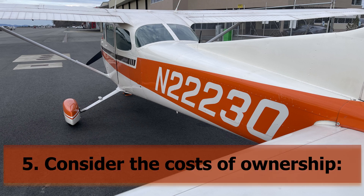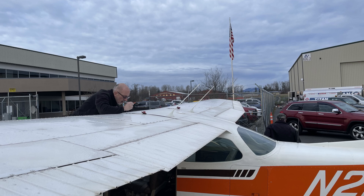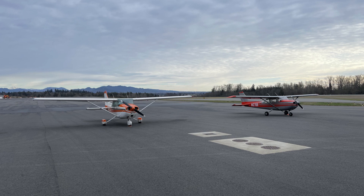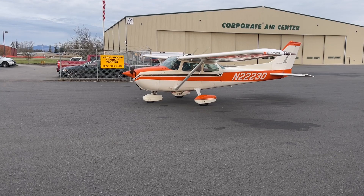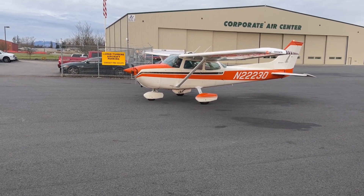Consider the costs of ownership. Before you make a purchase, it's important to consider all of the costs of ownership. This includes not just the initial purchase price but also ongoing expenses such as maintenance, fuel, insurance, upgrades, taxes, and hangar or tie-down costs. Be sure to research these costs thoroughly and factor them into your budget. My rule of thumb for Ginger is to budget about ten thousand dollars a year for everything — maintenance, fuel, insurance, taxes, the whole thing. I fly about a hundred hours per year, and honestly I haven't spent that much yet, which leaves room for unexpected maintenance and fuel price hikes.